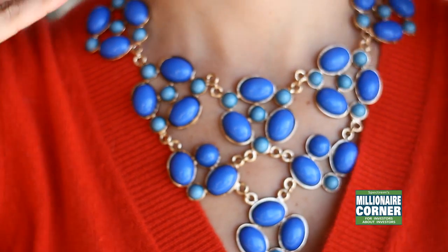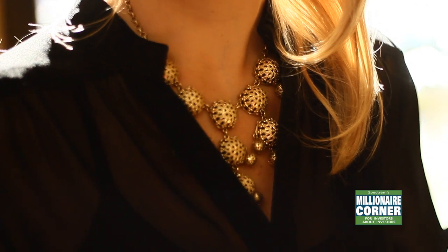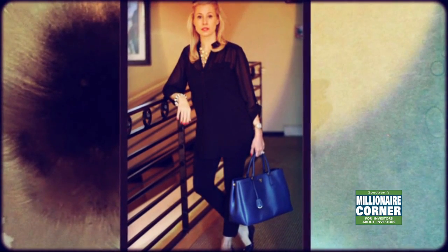Besides this great necklace I have on from Francesca's, I brought another one. This one is a really cool antique gold color and I think it was like $28. You can literally get five awesome necklaces there for under a hundred dollars. Since I do the news and analysis here at Millionaire Corner, I sort of have to have something going on up here — otherwise I'm just wearing a plain sweater or blazer. It's nice to have an interesting neck piece, or I'll get some cool earrings from there too.